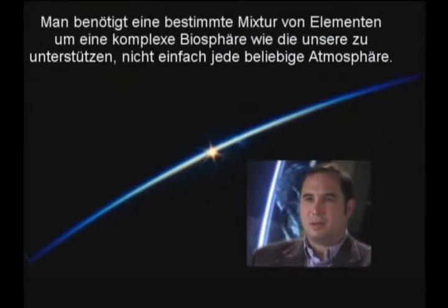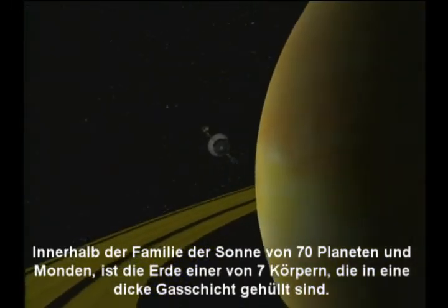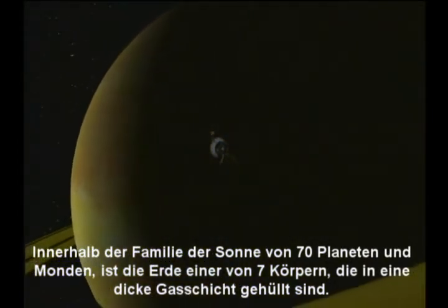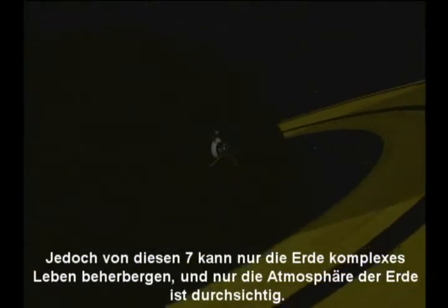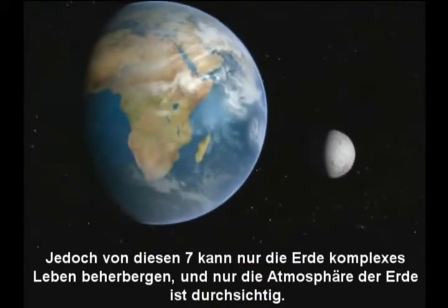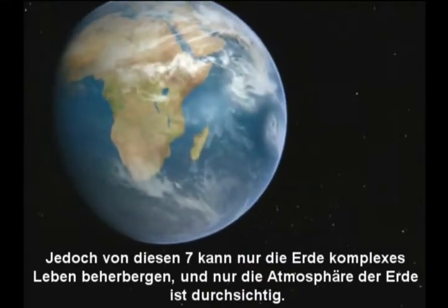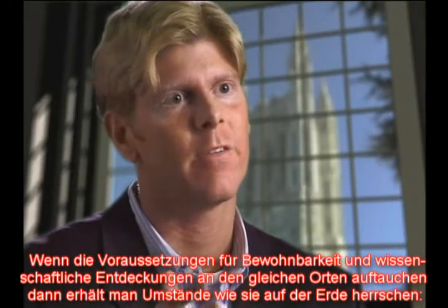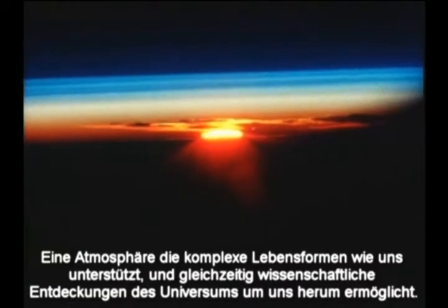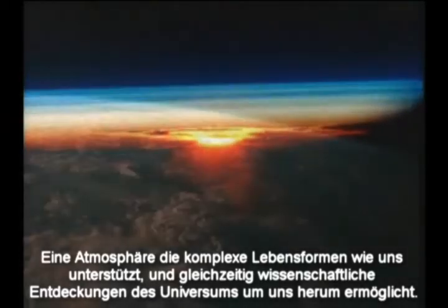You need a certain mix of elements to support a complex biosphere like ours — not just any atmosphere will do. Within the Sun's family of more than 70 planets and moons, the Earth is one of seven bodies enveloped by a thick canopy of gas. Yet among these seven, only the Earth's atmosphere can sustain complex life, and only the Earth's atmosphere is transparent. It's an atmosphere that sustains complex life like ourselves and also enables scientific discovery of the universe around us.